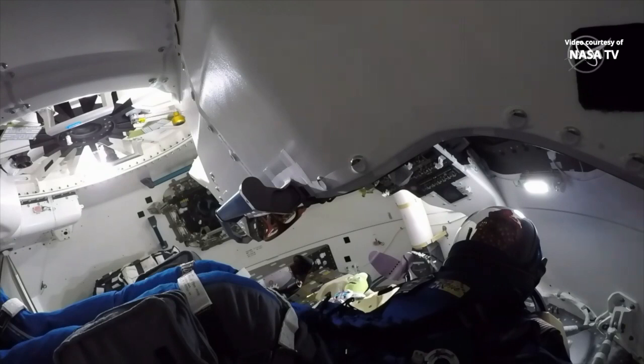What you're seeing is a live view from inside the Starliner spacecraft. No one is inside, but that is the anthropometric test device called ROSI. ROSI is seated inside the Starliner right now. You can see the hatch is closed.